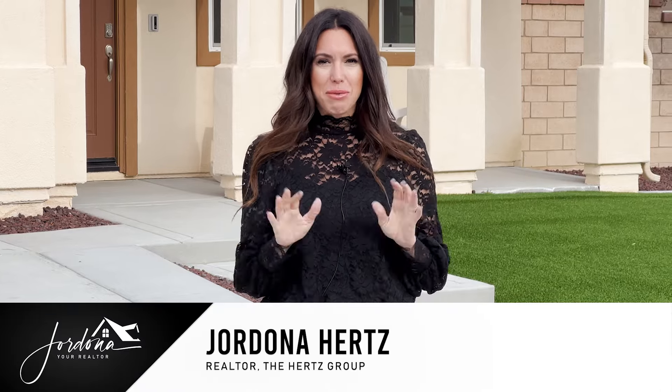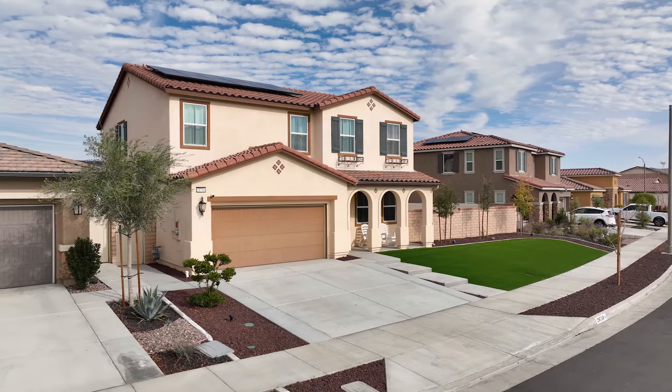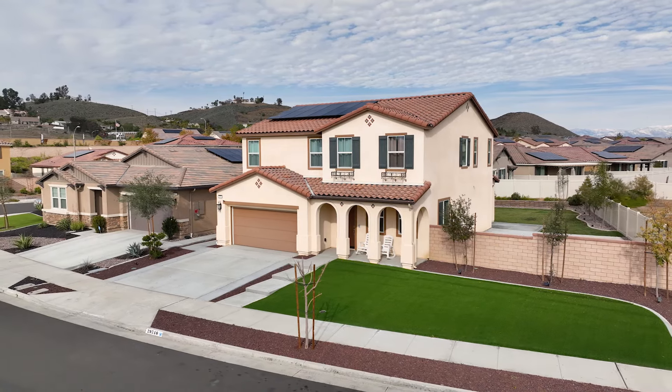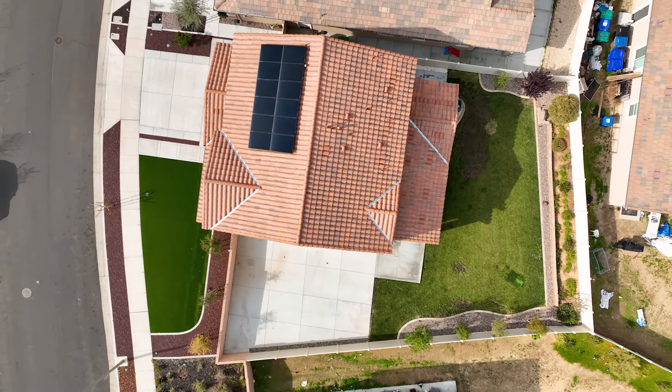Hi guys, I'm Stradana, your realtor here, and I'm super excited to share with you my newest listing in the premier community of Audie Murphy Ranch in Menifee. We have a stunning five-bedroom, three-bathroom, just over 2,700 square feet, and it's got solar. So why don't we come on in and check it out?